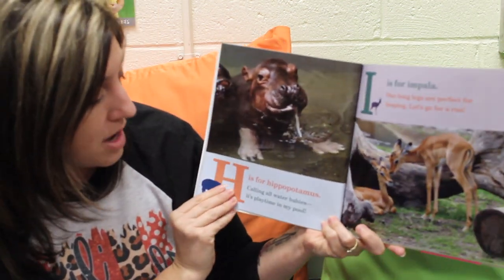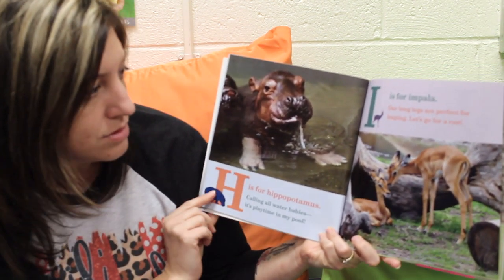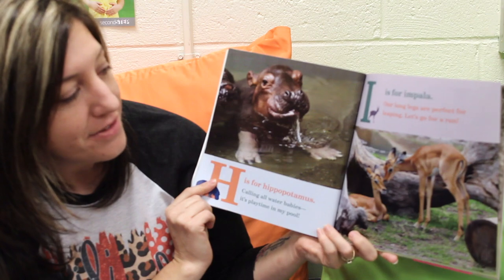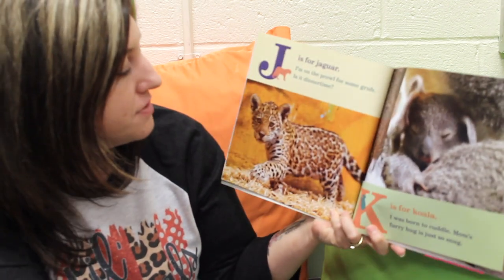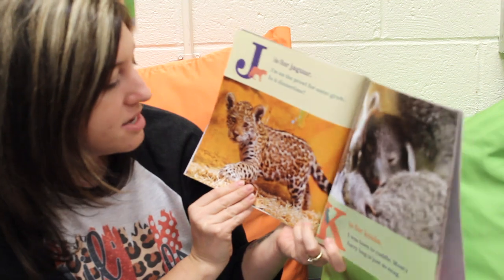H is for Hippopotamus. Calling all water babies, it's playtime in my pool. I is for Impala. Our long legs are perfect for leaping. Let's go for a run. J is for Jaguar. I'm on the prowl for some grub. It's dinner time.